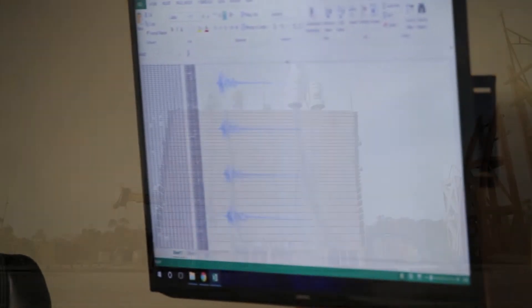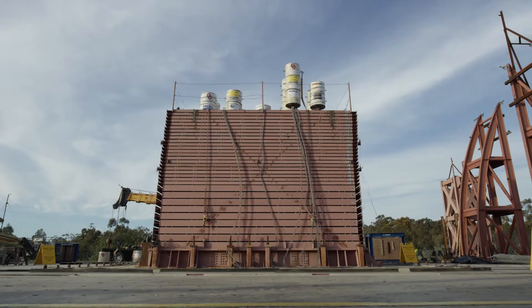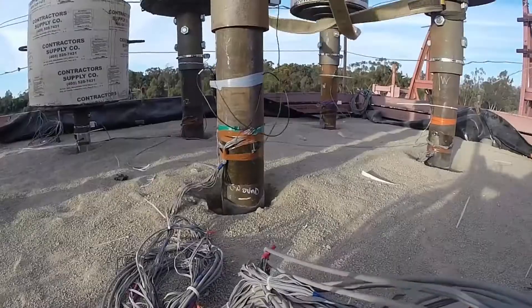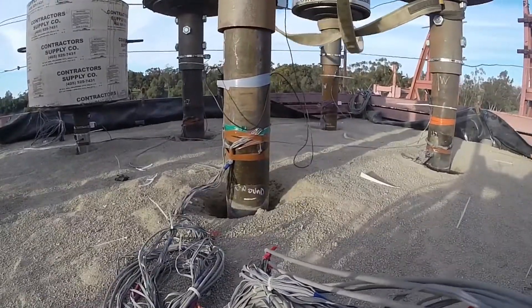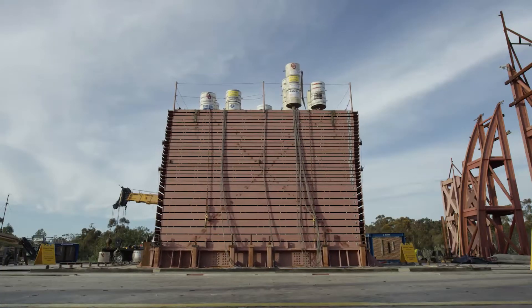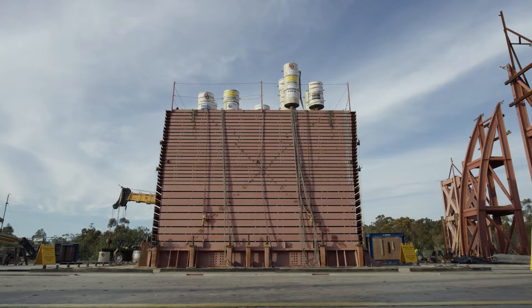In addition, the anchoring helices can be made long enough to penetrate below the active zone, which means that even if the upper soil strata become liquefied, the anchoring system can maintain full holding capacity during a seismic event. Gravity anchoring such as rock backfill cannot guarantee hold down during a seismic liquefaction event.